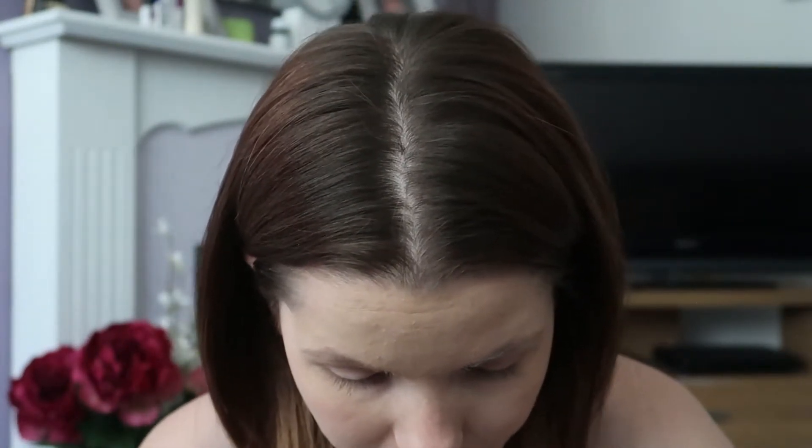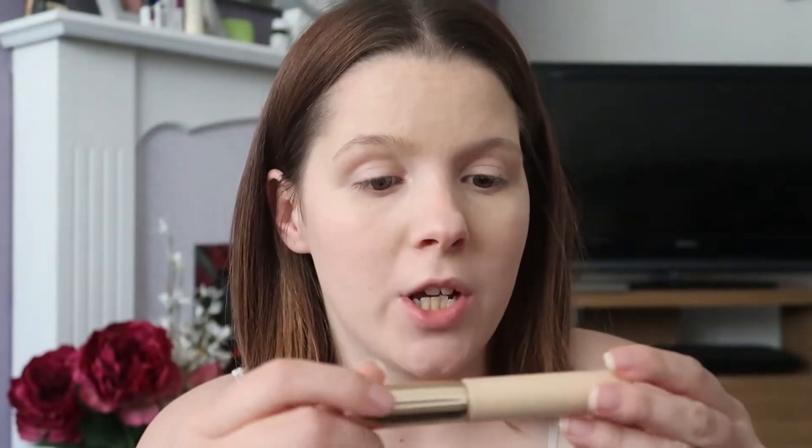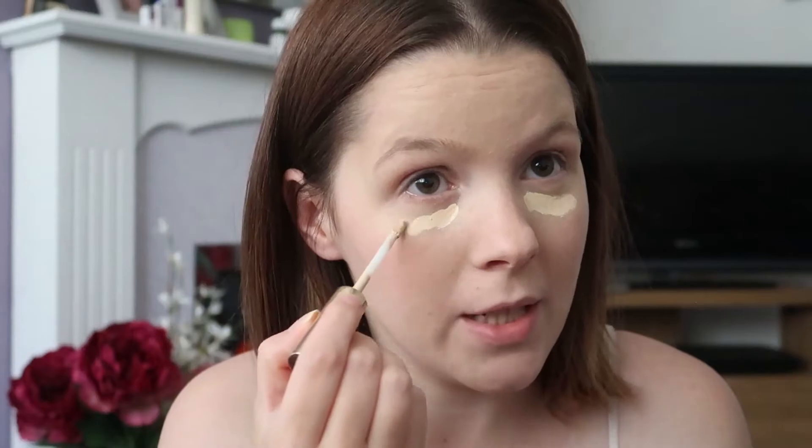So that's the first lot of concealer done. Then, obviously being a mum, I've got lots of dark circles because I don't sleep. So I'm going to go in with my Estée Lauder Double Wear Concealer in Extra Light — I definitely need Extra Light. I'm going to go in with this under my eyes as well. I feel like I'm putting a ton of concealer on, but I do need it. Us mums, we need it.